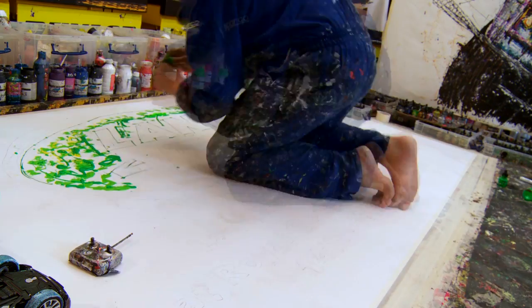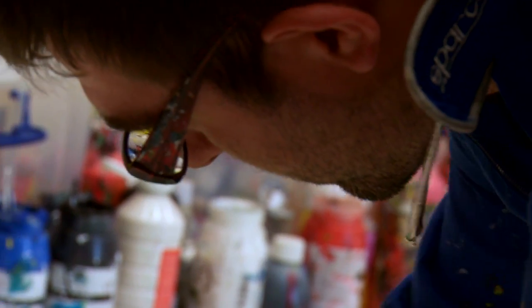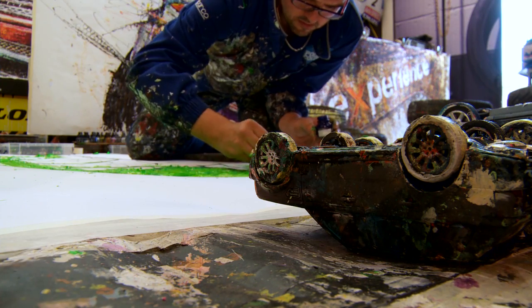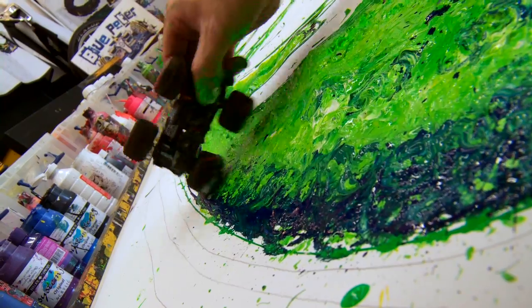The process I use to create all the artworks is I paint using radio control cars, car tyres, and toy car wheels. A number of colours will go down and the car will spread it and wheel it about, so at no point is a paintbrush used to create the image.